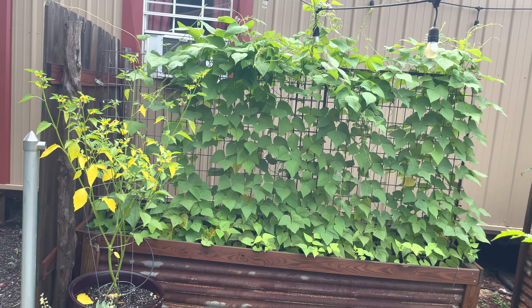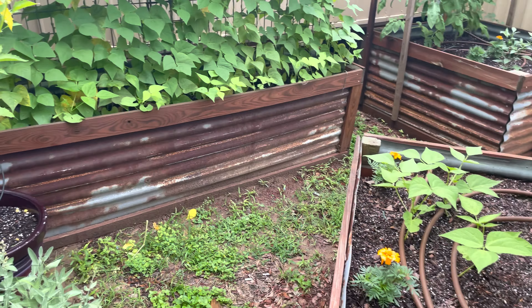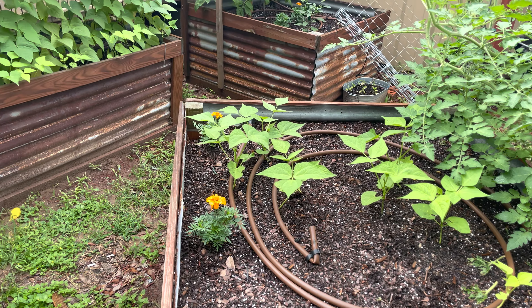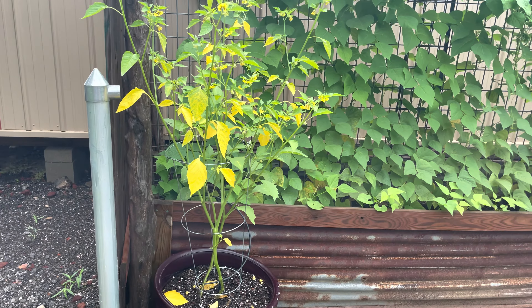These are all of my climbing beans and I have bush beans planted below them. There's also bush beans in here. My tomatillo leaves are turning yellow — I don't know what the problem is with that.